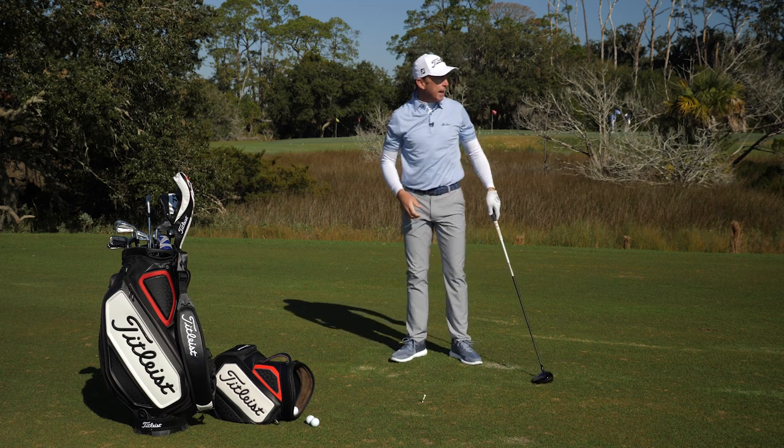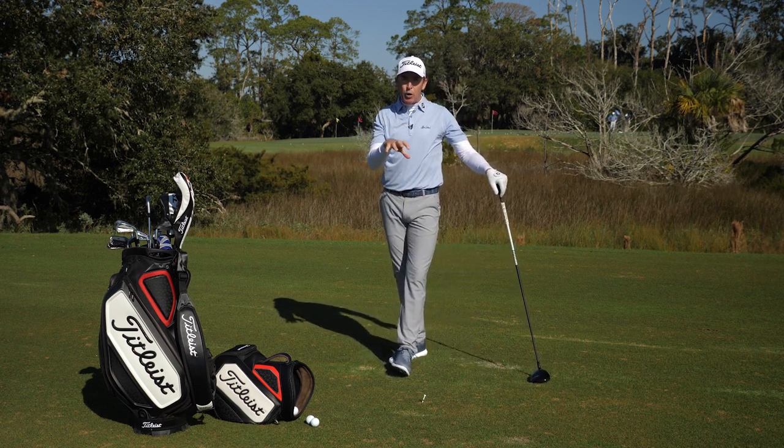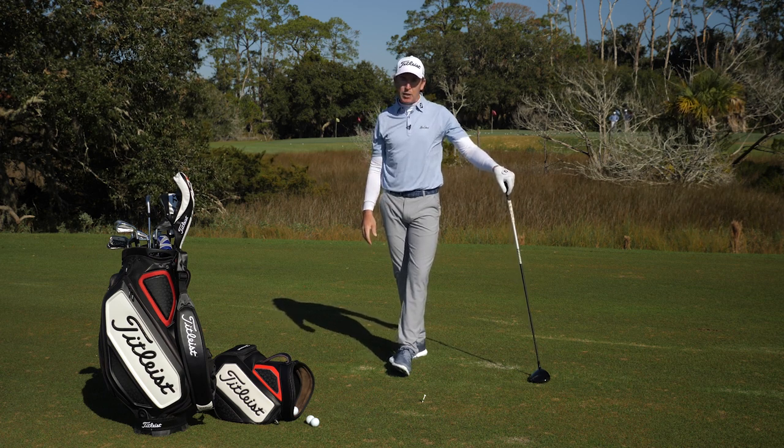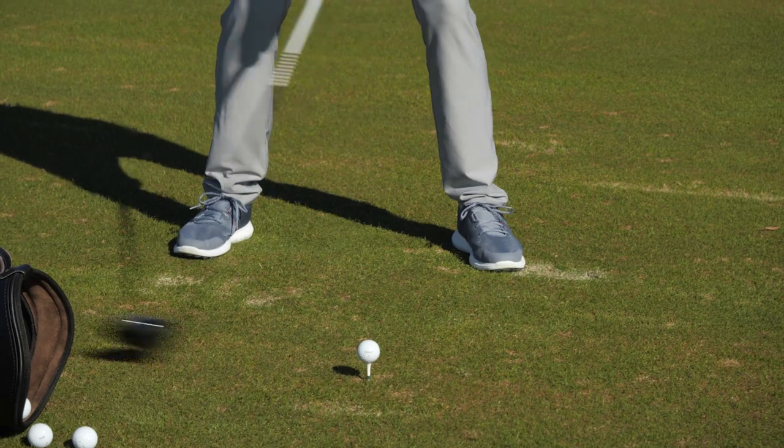That one's not bad. That felt as if I was able to get a little bit more range going back, and then I can give it a little bit more emphasis going through. So if you can look at those three or four different areas, digest where you might need to go in order to gain that little bit more speed, give it some thought, create some sort of plan, and ideally hire somebody to help you. Maybe you can become a little bit more efficient and a bit of a longer hitter this year.